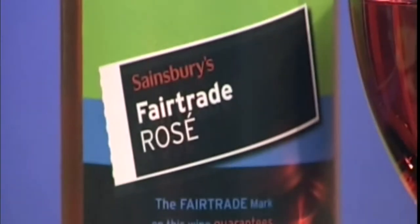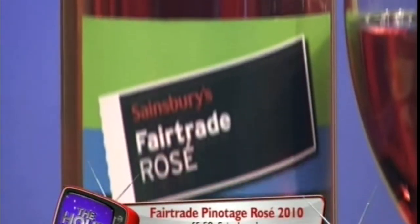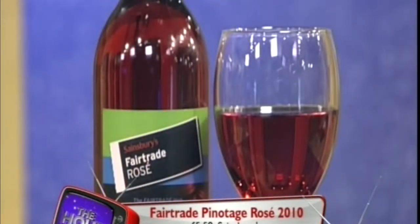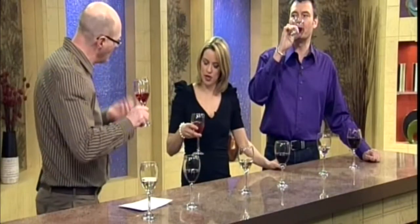What's the next choice? A rosé. Second one up is a rosé. This is another one from South Africa. This is the Fair Trade Pinotage Rosé, made from the Pinotage grape. It's in Sainsbury's at £5.59. Pinotage is the signature grape for South Africa. Have a sniff — I'm getting almost a red currant, pomegranate kind of note from this, quite dry fruit.